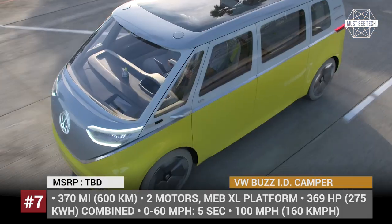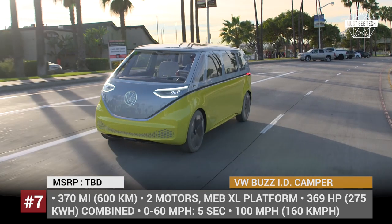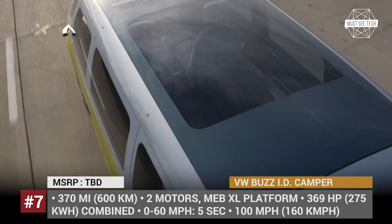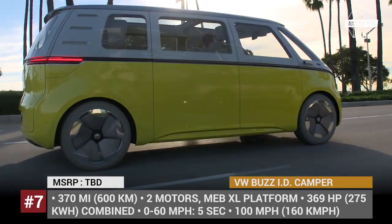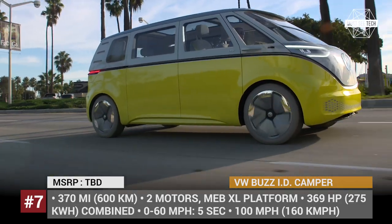VW Bus ID Camper. Being one of the most iconic camper models of all time, the 1960 Volkswagen Type 2 is being given new life in the brand's upcoming all-electric Bus ID Camper van. The model is built on the modular MEB XL platform that will be shared by four more VW electric vehicles, which are expected to arrive by 2025.